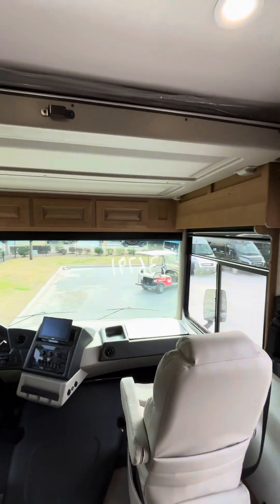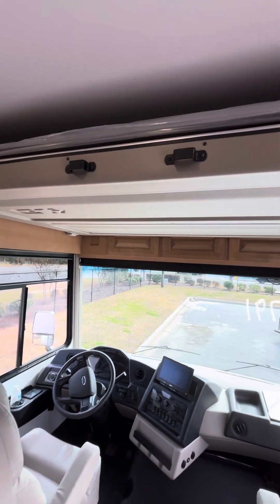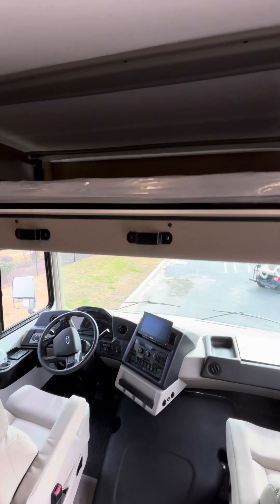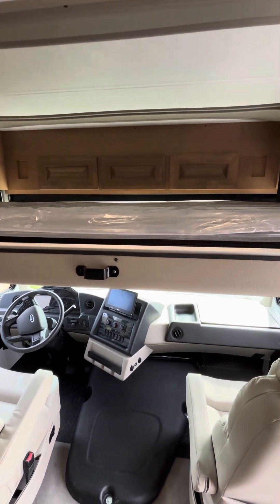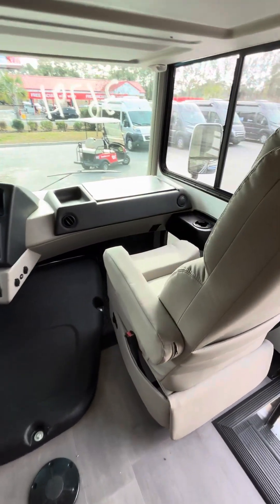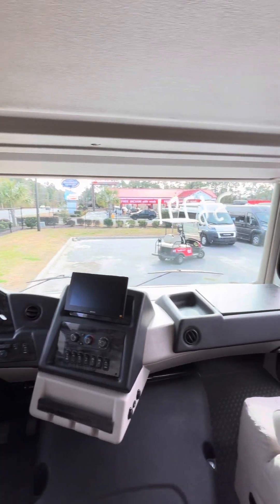One of the cool features of this coach is right above the driver's compartment — you do have a power-down bunk. This is going to be a double bunk right above. The ladder is in the rear of the coach, but this powers down out of the ceiling to add a nice sleeping space for an adult or two right there above the cab. You've got large spacious passenger and driver seats right here, and a 120-degree viewing platform out of the front of the Georgetown.